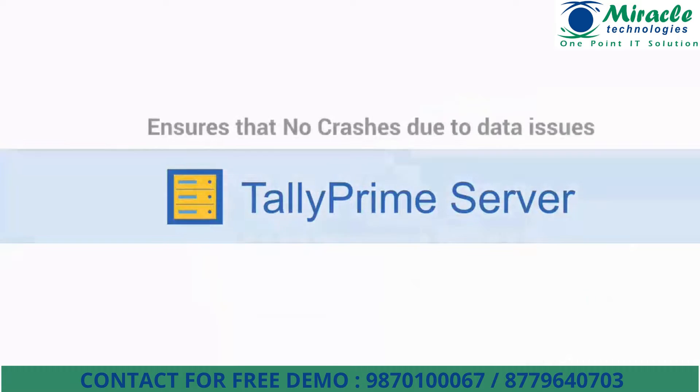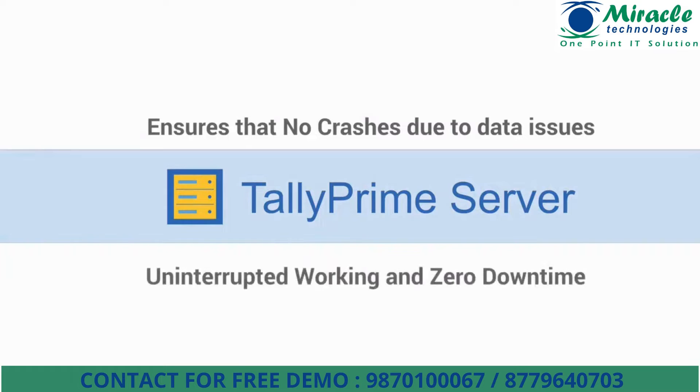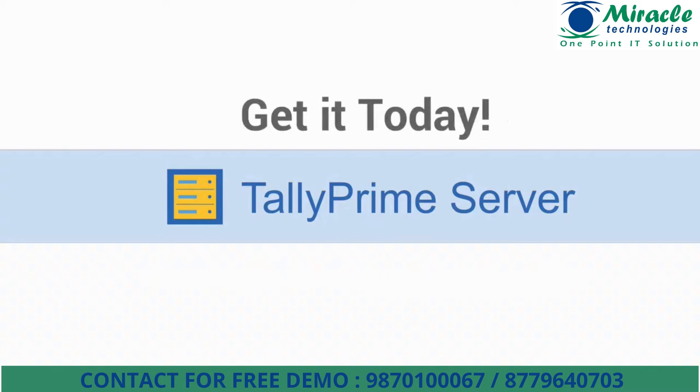Finally, Tally Prime Server ensures that there are no crashes due to data issues, giving you uninterrupted working and zero downtime. In the rare event that a user becomes non-responsive, other users are not disturbed. Get Tally Prime Server today to ensure enhanced security and reliability of your data and provide an uninterrupted and delightful experience.